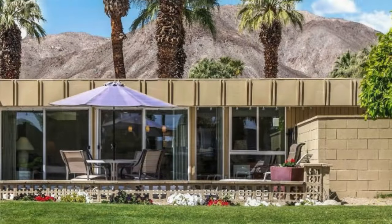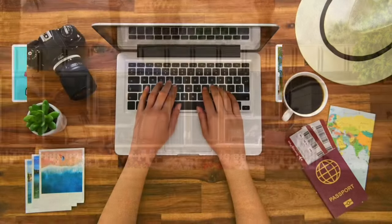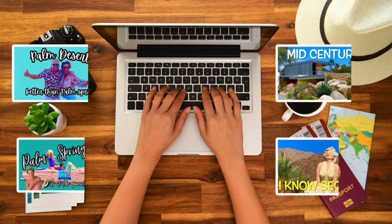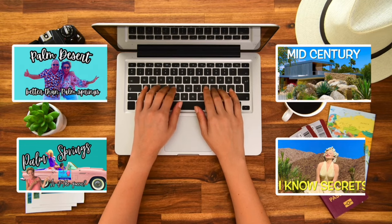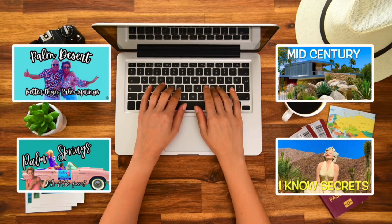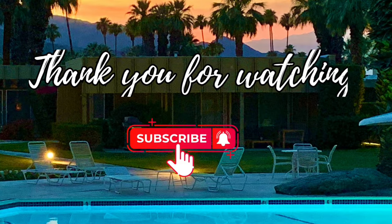I hope you've enjoyed our tour of Palm Desert and it inspires you to look into this great community. I've done other videos on the desert — Palm Springs mid-century, secret places to go in Palm Springs, as well as Palm Desert and what to do. If you've enjoyed the video, a thumbs up would be really helpful for the channel. Or better yet, subscribe. Cheers for now.